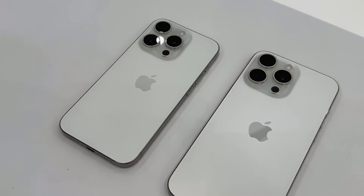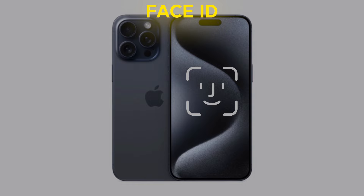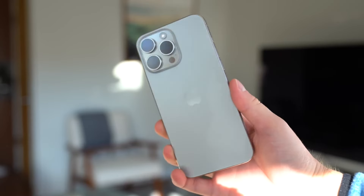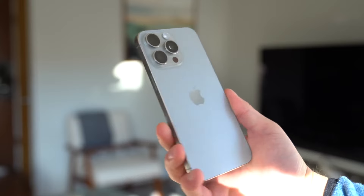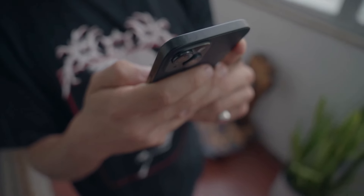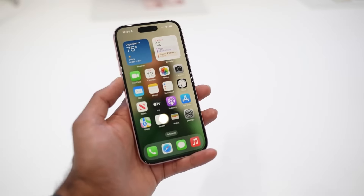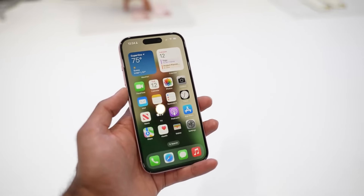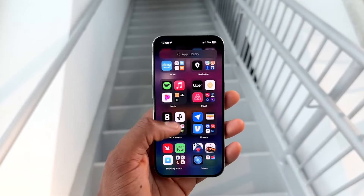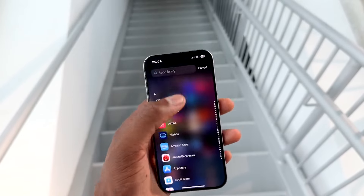There are whispers of an overhaul to Face ID coming with the iPhone 16 Pro Max. Face ID is already pretty impressive, but Apple seems to be taking it to the next level. We could be looking at faster recognition speeds, better performance in low-light conditions, and possibly even a wider field of view — meaning you won't have to hold your phone at that perfect angle to unlock it anymore. Enhanced Face ID could also pave the way for more secure and seamless authentication for apps and services.